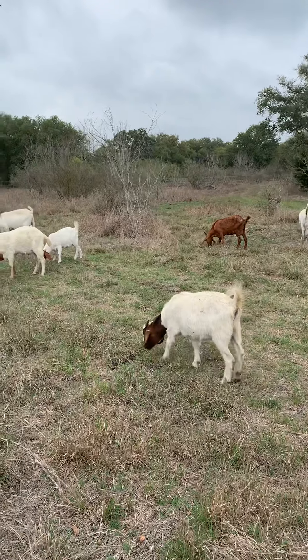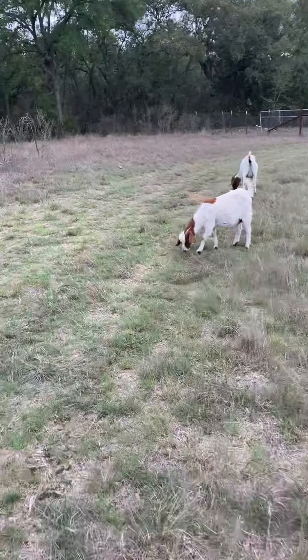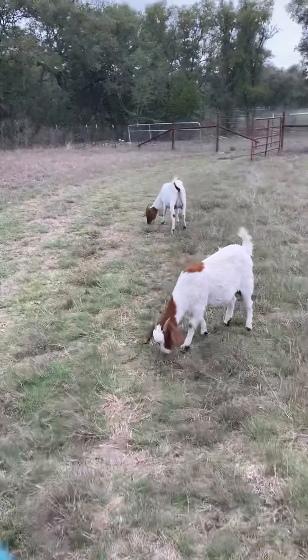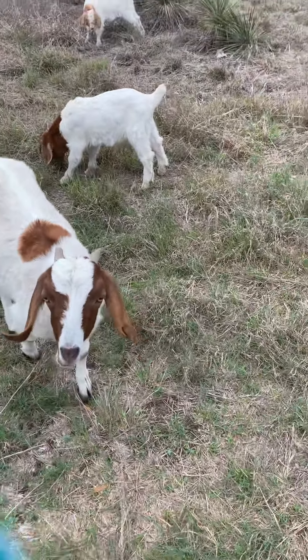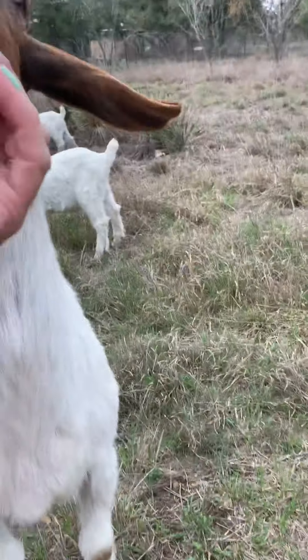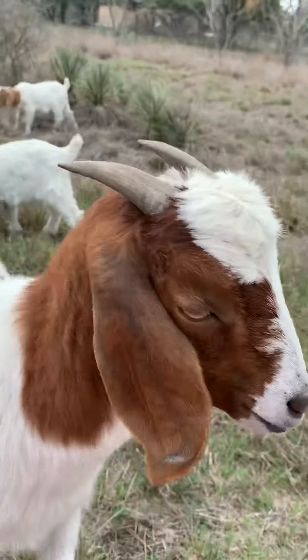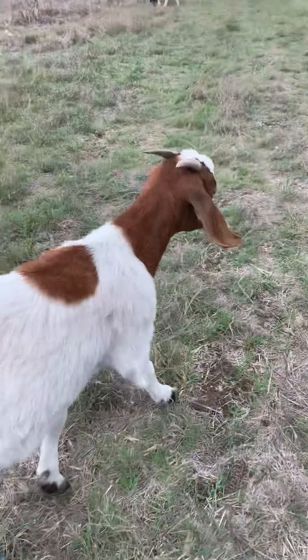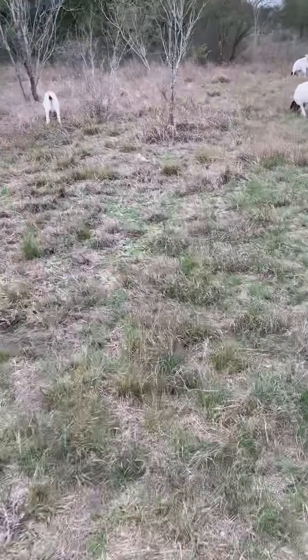I want to show you that a goat only has teeth on the bottom — on the top they don't have any teeth. Let me see if I can show you. Do you see that? No teeth on the top. That's Dotty.